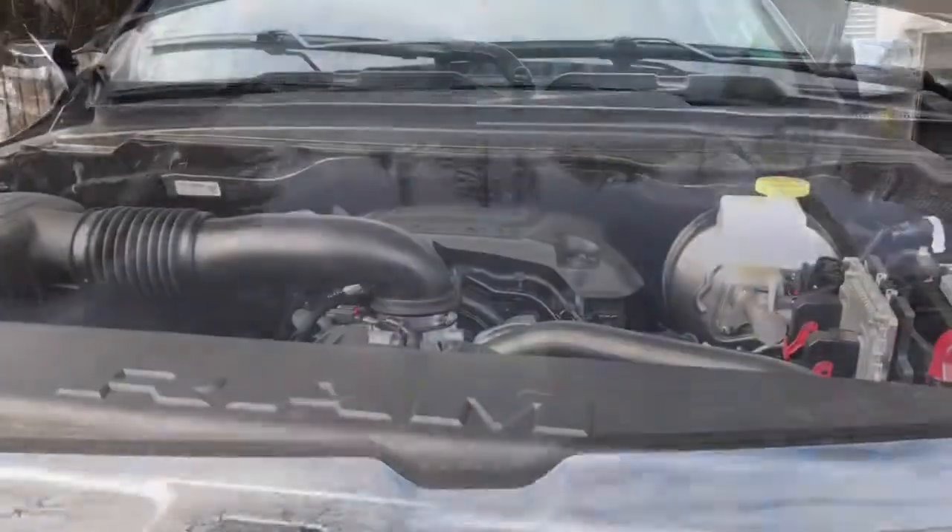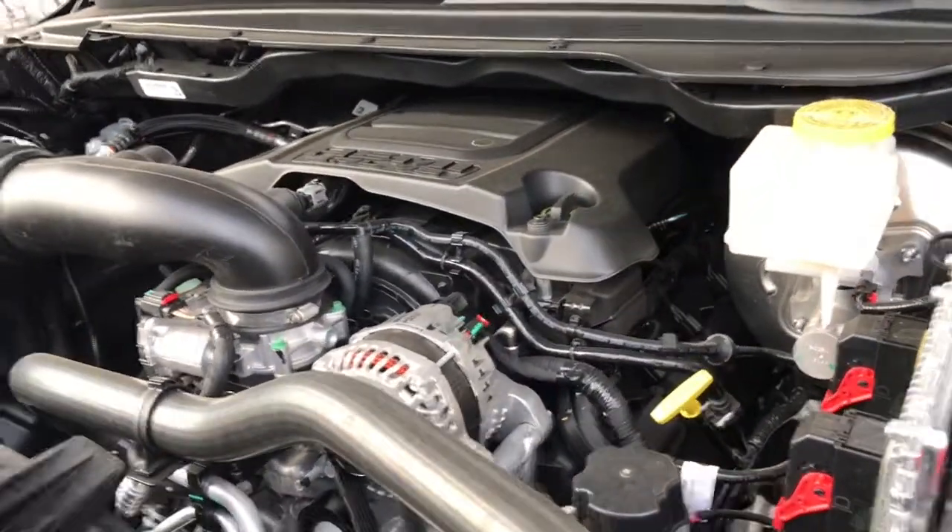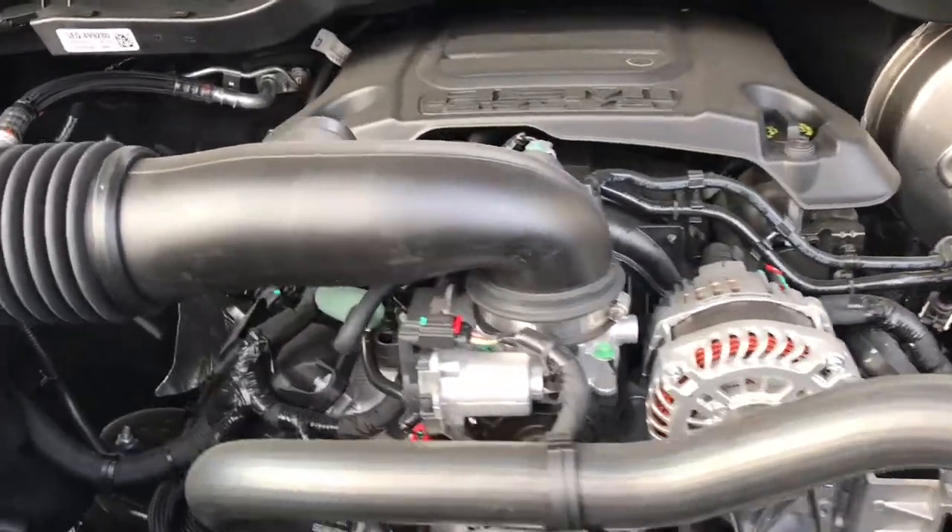Let's go take a look under the hood. Looking under the hood, we have a 5.7 liter V8 Hemi MDS VVT engine powering an 8-speed automatic transmission.